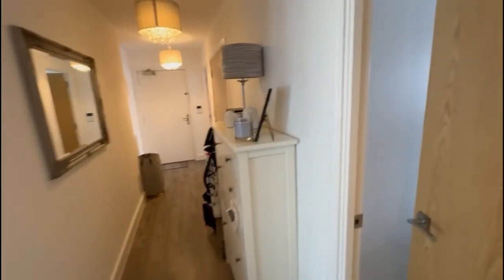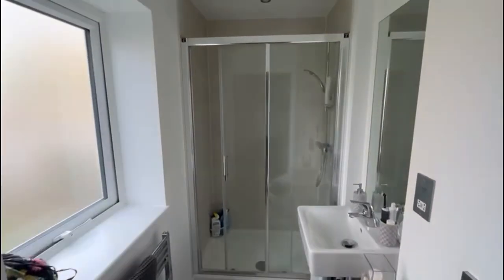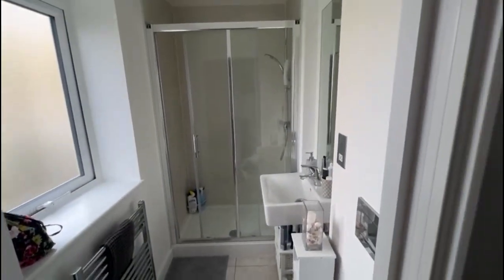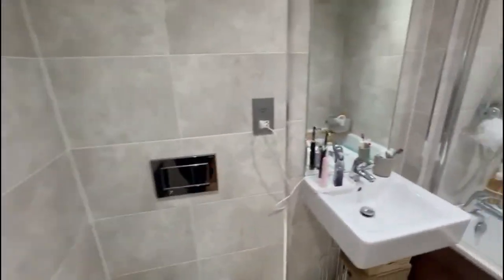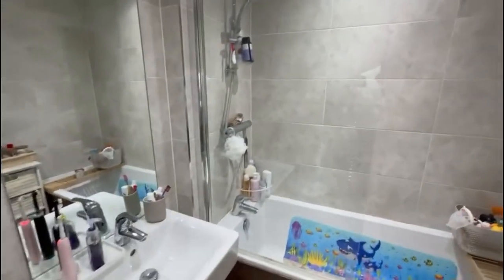Another nice bedroom here — a nice double room. This one's got built-in wardrobes and a lovely ensuite shower room as well. Love that walk-in shower unit, it's fabulous. Coming around through, we've also got the family bathroom, again all in really good condition. You've got the bath here with shower over, works really well.